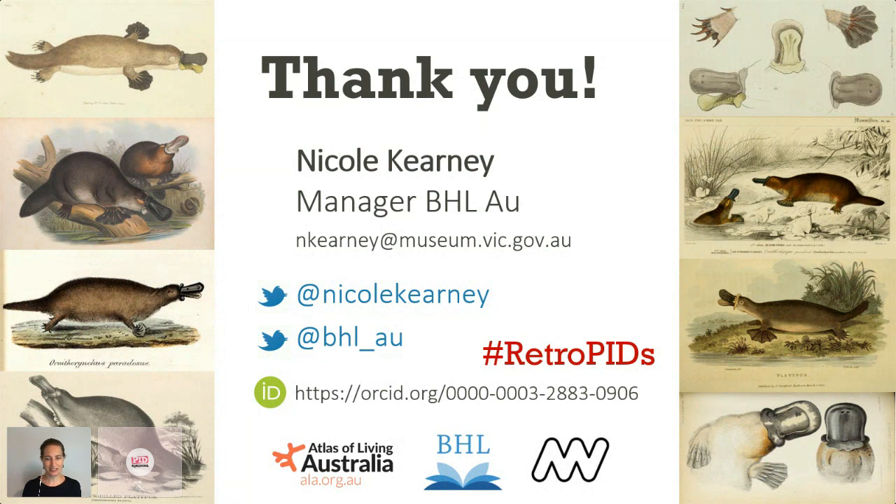It seems like everyone has voted 'hell yeah' to whether PIDs are retro cool — 100% say the historic literature is retro cool. Not everyone's going to quit their job to help with the historical literature needing retro PIDs, but lots of people agree that it needs them.